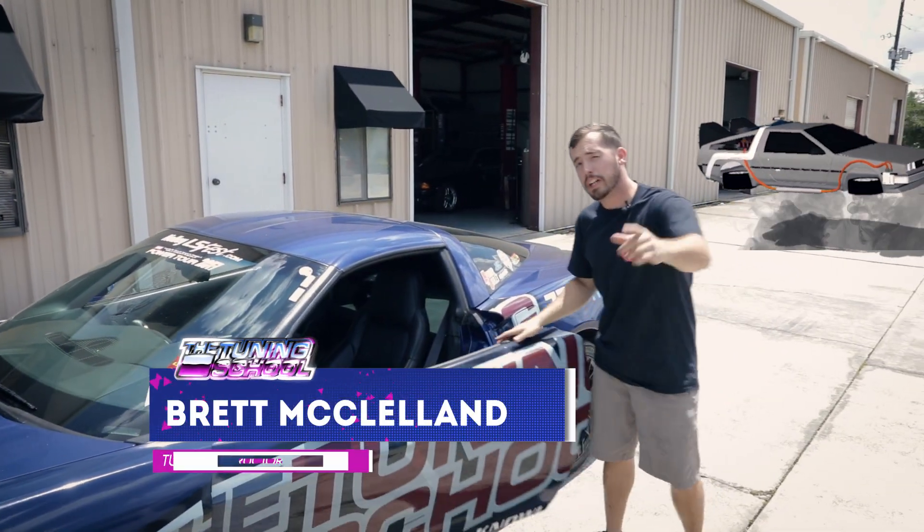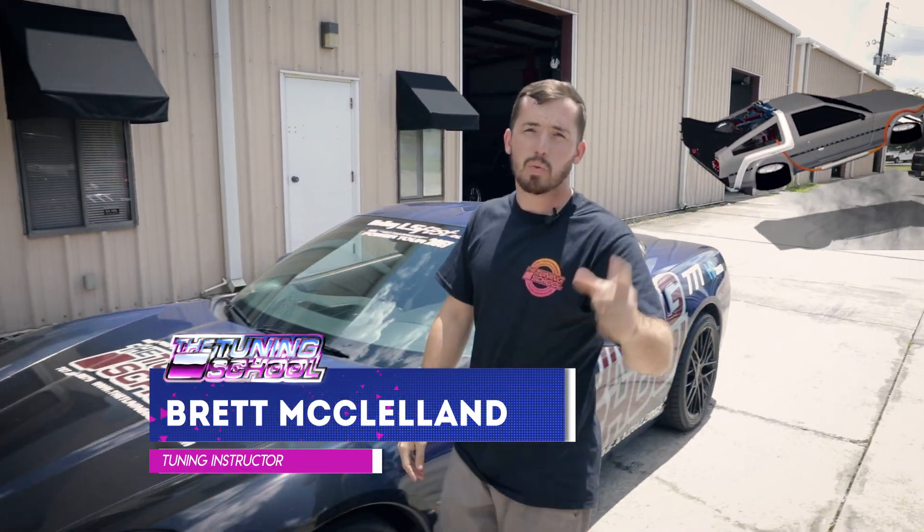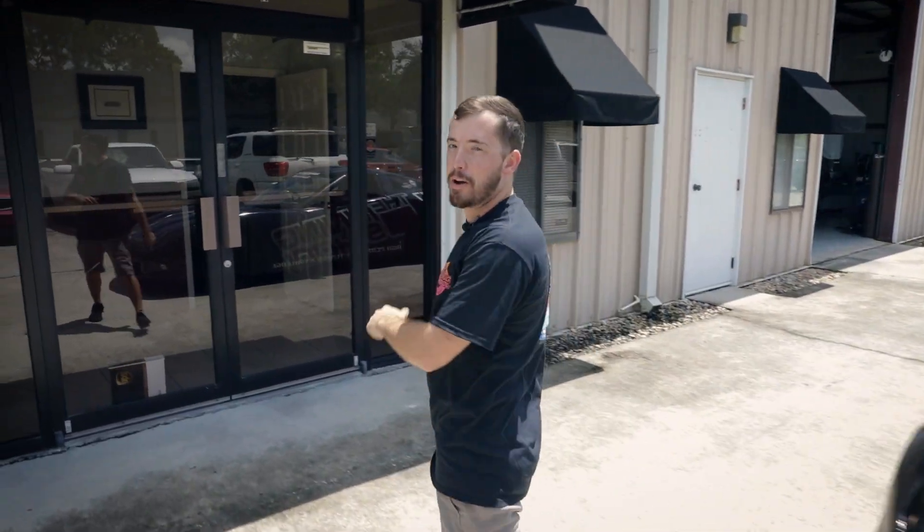Hey guys, it's Bray here with The Tuning School and we're gearing up for Halea LS Fest 2018. We're going to have a lot of stuff to give away and a lot of stuff to sell, so you're going to want to come by our booth.